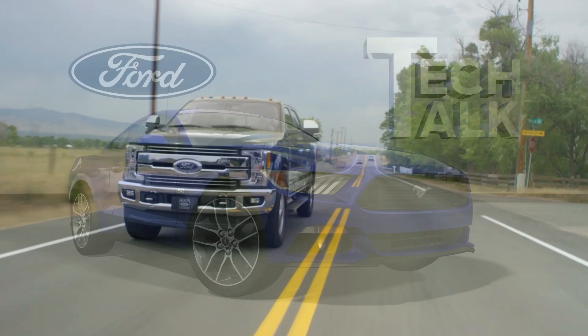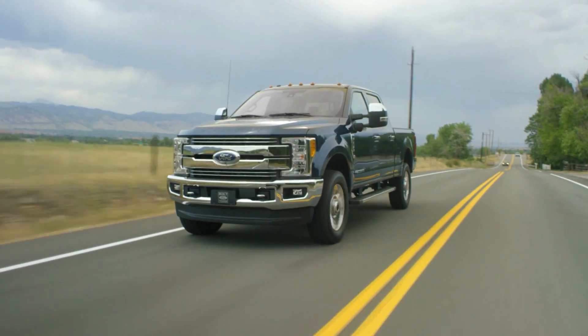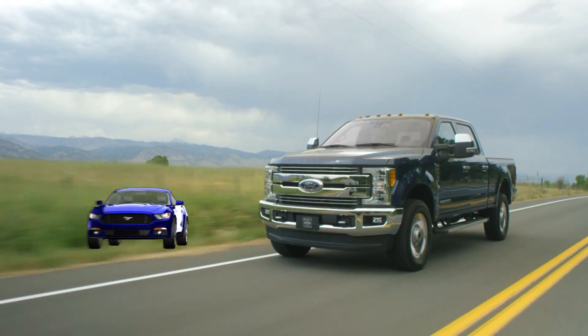Welcome to Ford Tech Talk. In this series, we'll focus on tips to help you fix Ford and Lincoln vehicles right the first time.